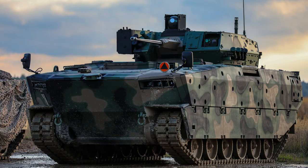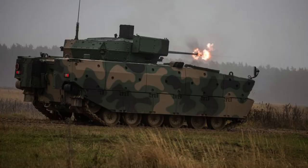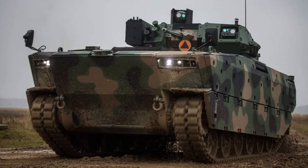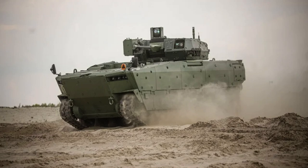To enhance its defensive capabilities, the Borsuch is equipped with the OBRA-3 soft-kill active protection system. This system consists of four sets of laser detectors, each comprising three detectors, along with a control unit and eight smoke grenade dischargers. The OBRA-3 system is designed to detect and counter threats by deploying smoke grenades to obscure the vehicle's position and disrupt enemy targeting.